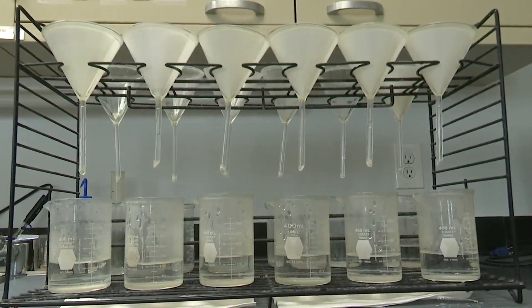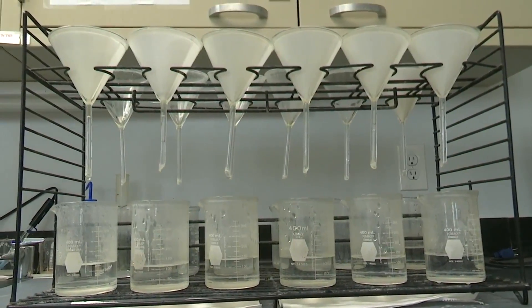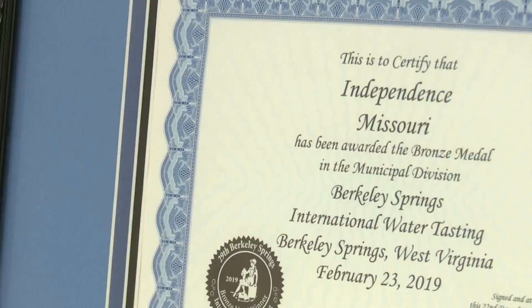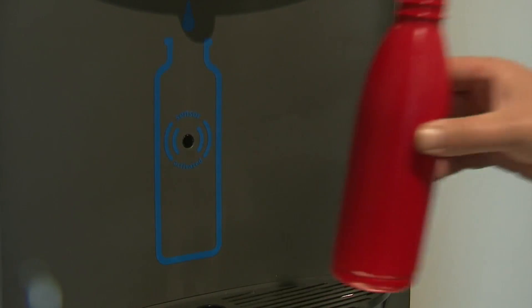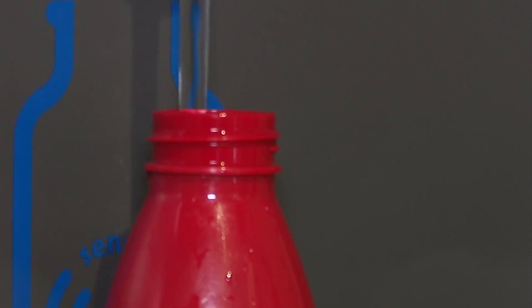It all adds up to consistent top finishes for municipal water at the Berkeley Springs International Water Tasting Contest. This year there were entries from a number of states, Australia, the Republic of Korea, and Canada. Independence didn't quite match 2019's third-place finish, but still finished seventh in the world and fourth in the United States.